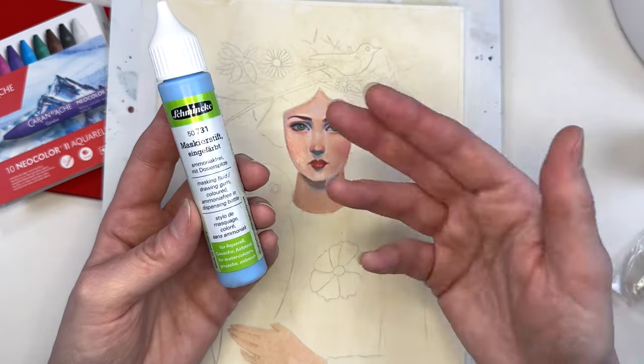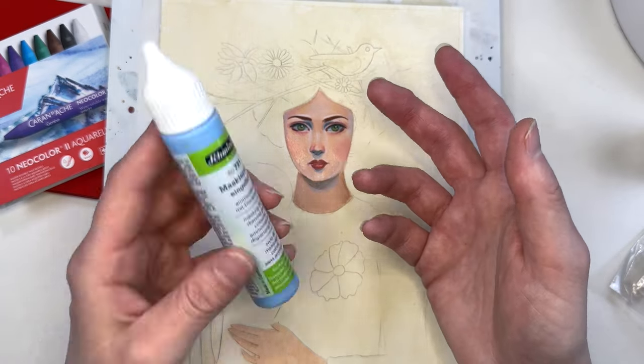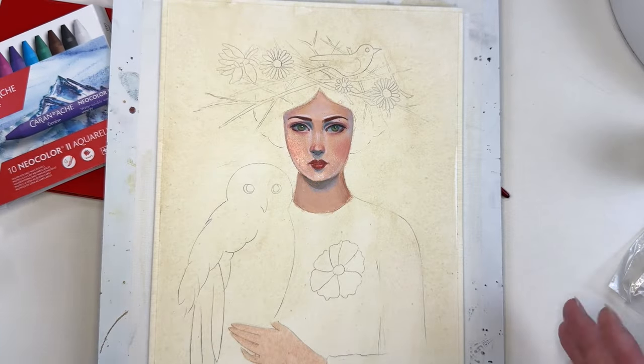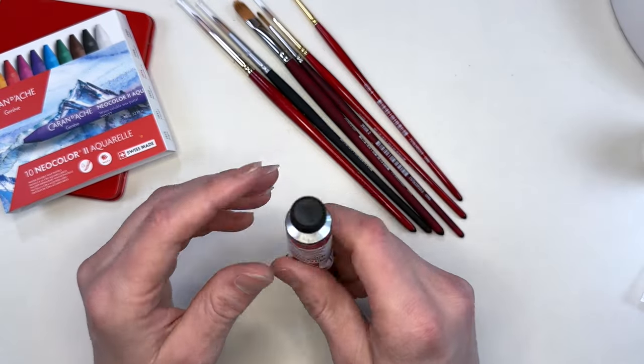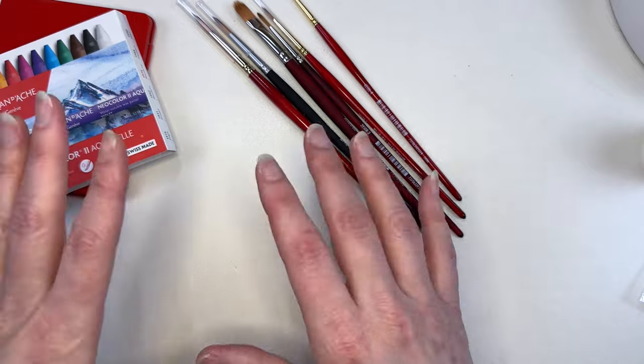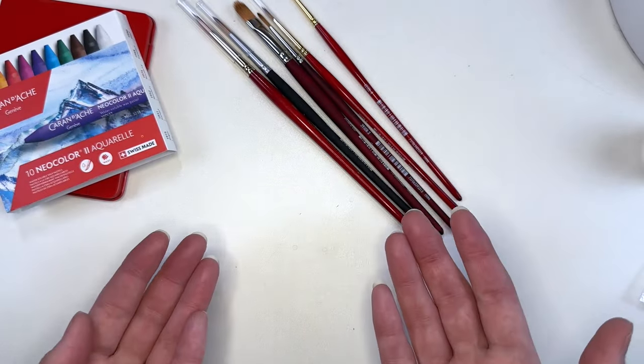This looks like a great alternative to typical masking fluid, which is really exciting. So I'll let you know how that goes — maybe we'll do a video on it. The watercolors that I purchased here to test them out are Schmincke granulating colors.